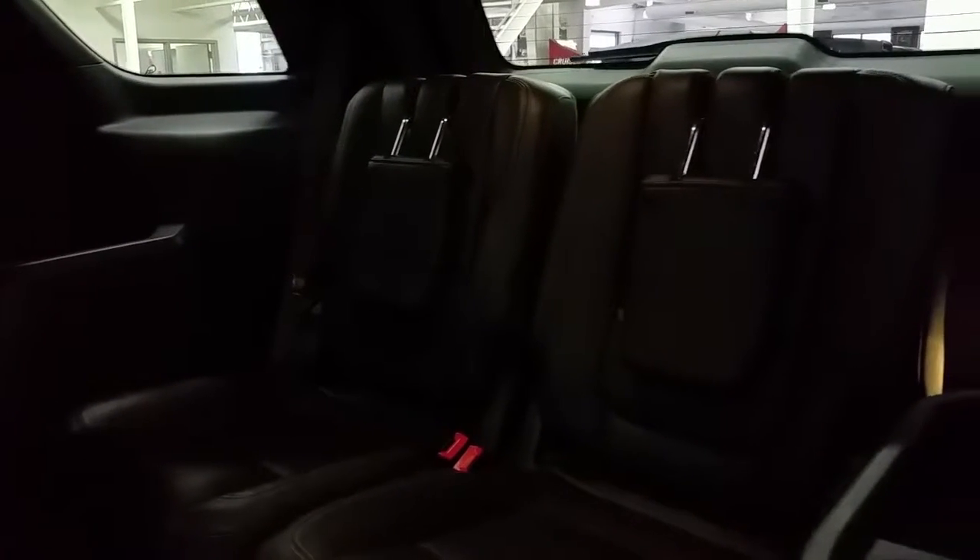And into the third row of seating with a lever. Nice and spacious in the back with a 50-50 split. To get into the back row, you simply roll the seat forward on the bench seat.